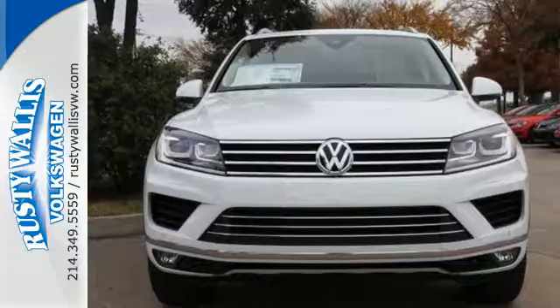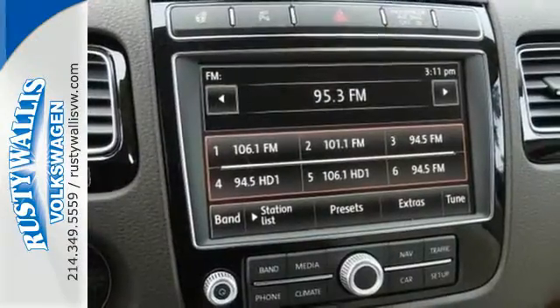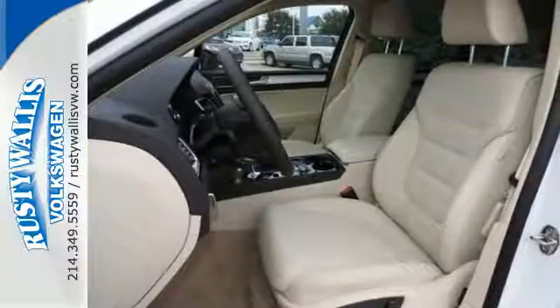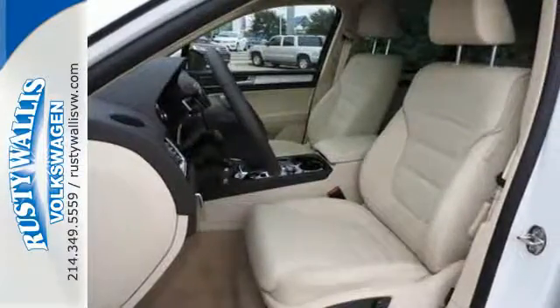What you don't see is how well equipped this crossover is for an emergency, with adaptive airbags and the Intelligent Crash Response System. Plus, in a slippery situation, you'll appreciate 4Motion all-wheel drive.